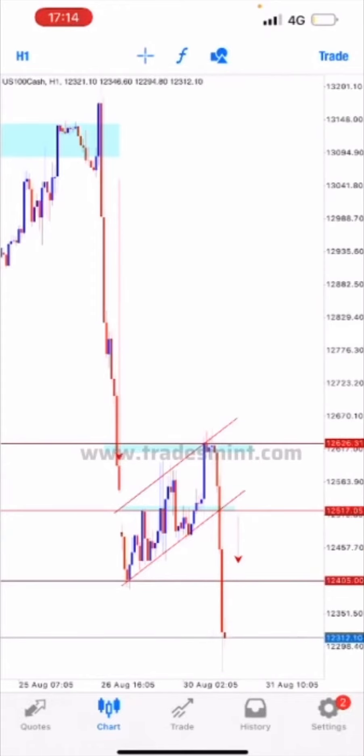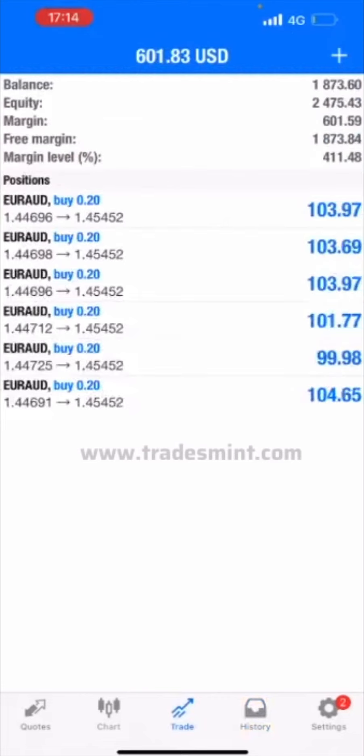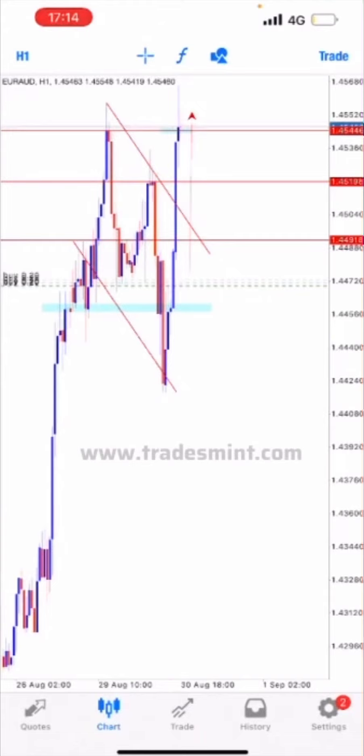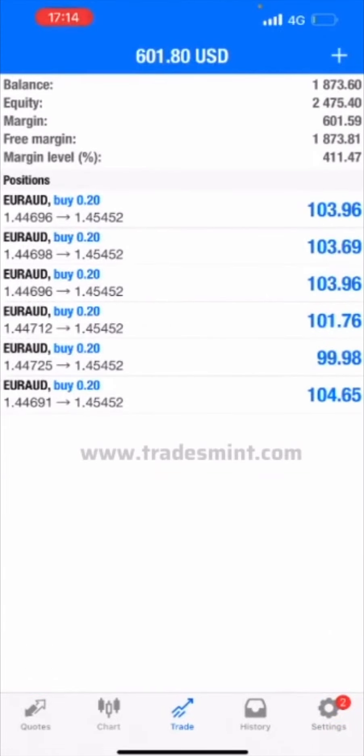The market fortunately triggered our target prices, as you can see. You may hear some noise in the background — I'm currently out at the mall. I'll come back later to give another trade update. The Euro account is still floating at $600.